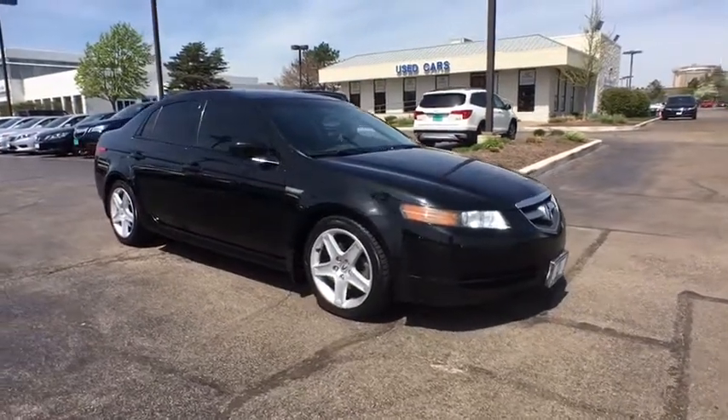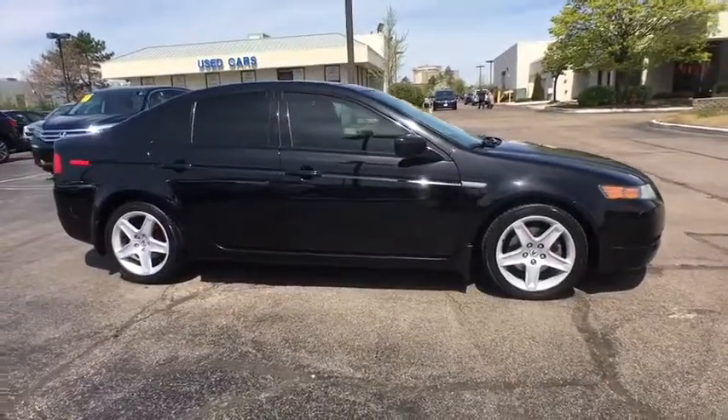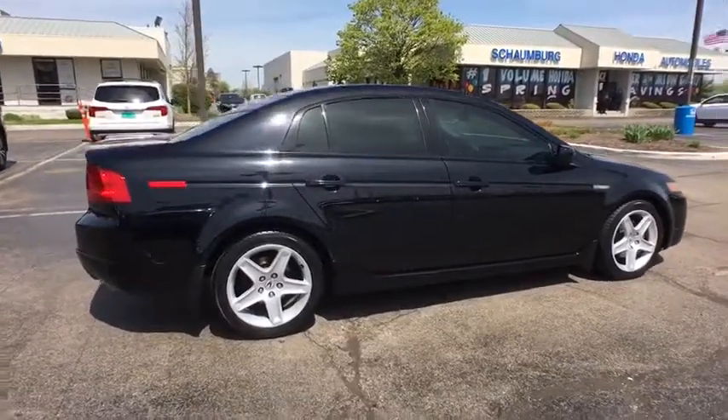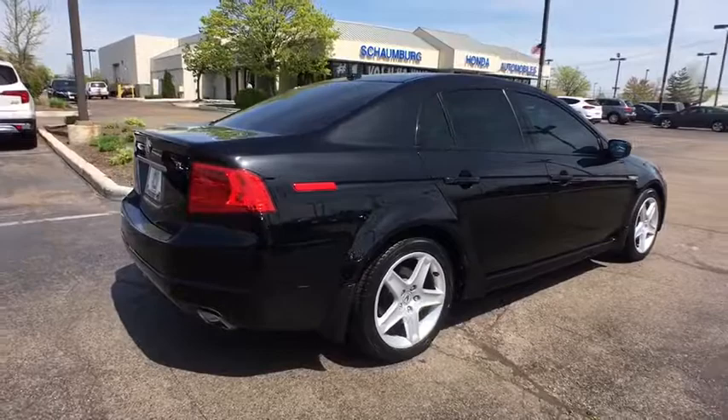The 2005 Acura TL. The Acura TL is a strong choice for people looking for a mid-sized luxury vehicle, offering a typically spacious Acura interior. This car is loaded with high-tech features and receives top scores in crash tests.